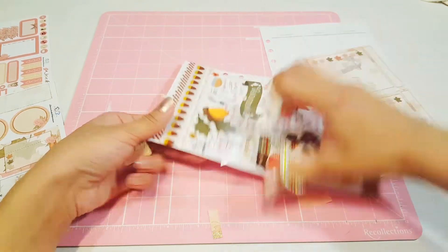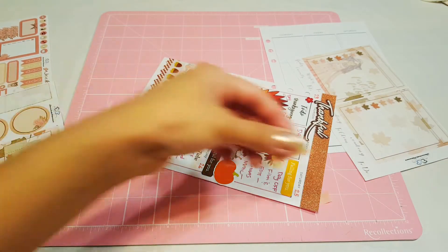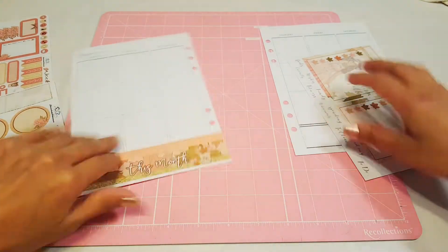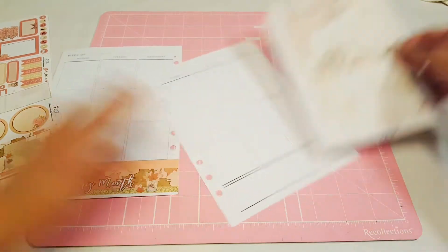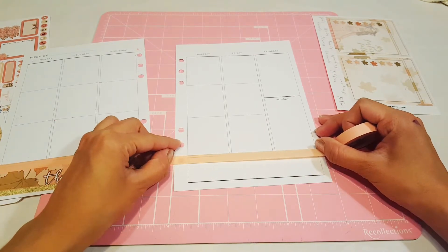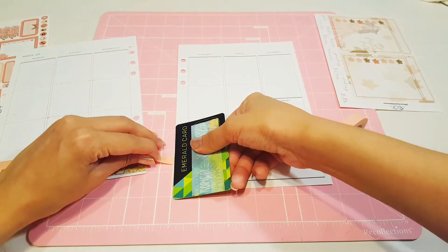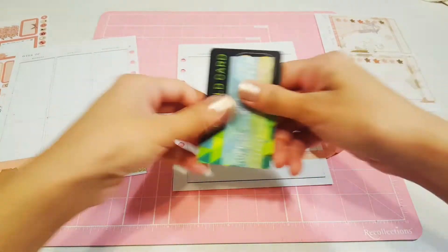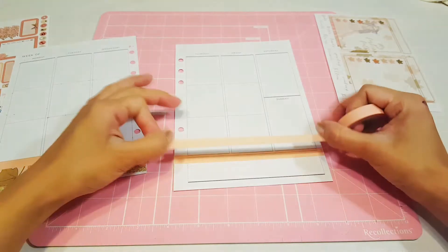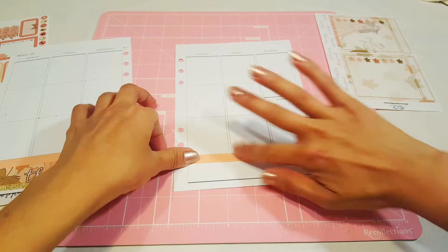Yesterday it wasn't my day to upload, but I wanted to share with you guys my Black Friday haul just because I already had all my videos scheduled for this week and there's no way I could delay them. That's why I went ahead and shared it with you guys yesterday anyway. Let's go ahead and do the same thing on this side. I hope you enjoyed it — I got a ton of goodies from Michael's because everything was on a super sale. I've been having fun because I already started using some of my stuff to finish up my Christmas mail, so I'm excited about that.